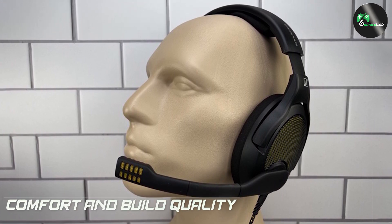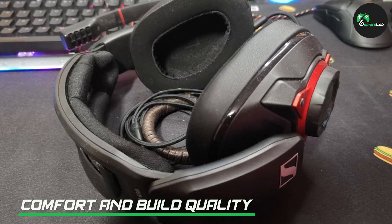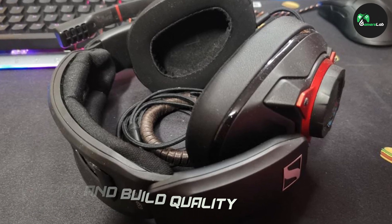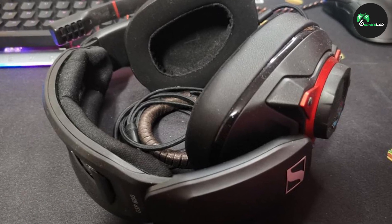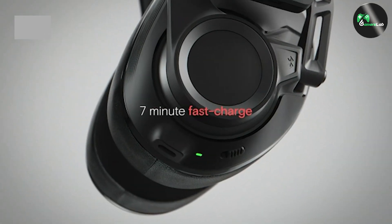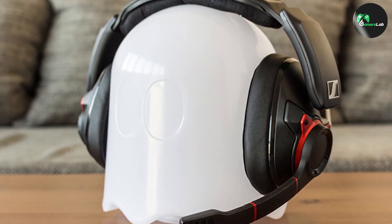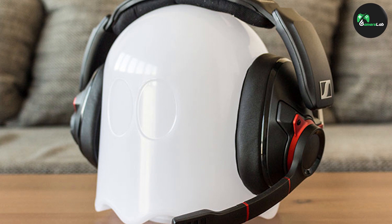Comfort is crucial, especially during those marathon gaming sessions. Sennheiser gaming headphones are designed with long-lasting comfort in mind. The plush ear cups and adjustable headband provide a secure and comfortable fit for extended periods of wear. Additionally, the build quality is top-notch, with durable materials that can withstand the rigors of gaming.